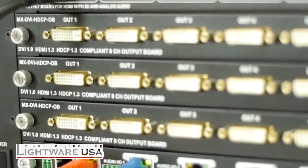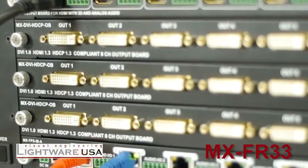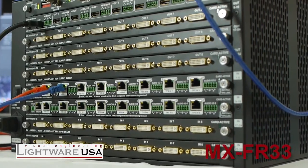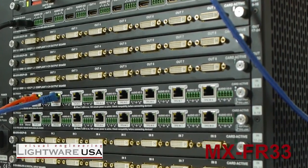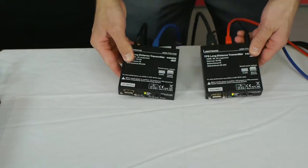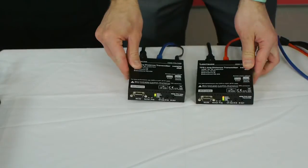Hi, I'm Drew Taylor with Lightwear USA and High Resolution Systems. Here we have a Lightwear 33 by 33 MX series matrix. We have HDMI 4K output feeding this display and two HDBaseT inputs being fed from these transmitters with two different computers.